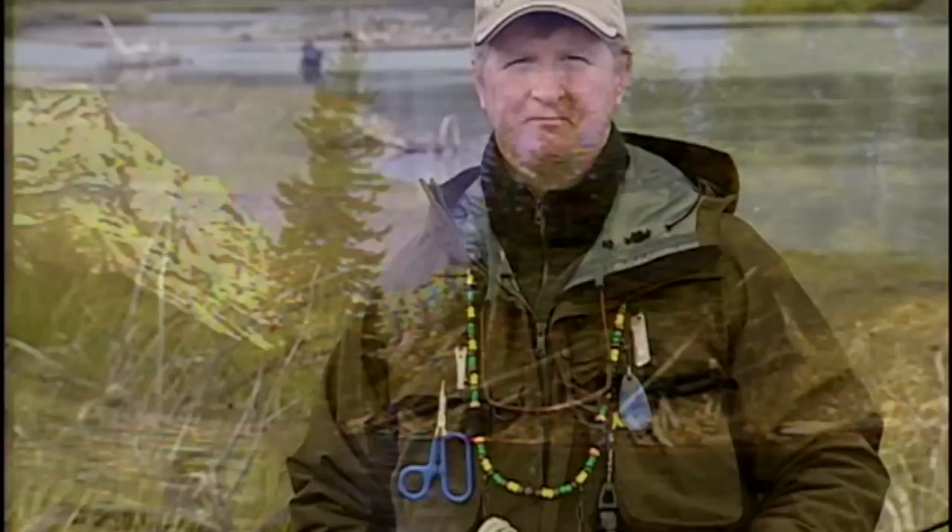Welcome everybody to the New Fly Fisher. I'm your host Colin McEwen. In today's show we're going to be talking about streamer fishing — I love streamer fishing. We're going to be walking and wading. I'm here with Bob Jacklin from Jacklin's Fly Shop in Montana and we're on the Madison River, actually the lower end as it's just about to go into the lake. We're looking for brown trout and rainbows, and we're going to talk about different types of lines and flies. Very technical show — I know you're going to love this. Stay with us.